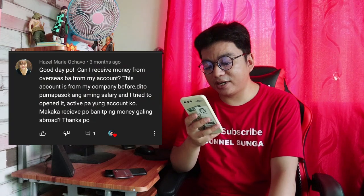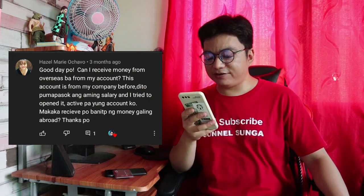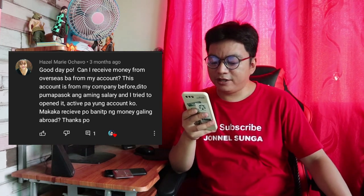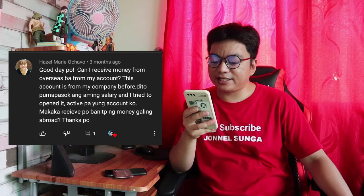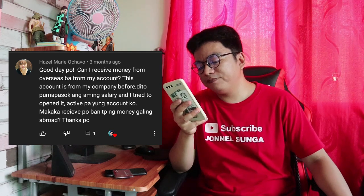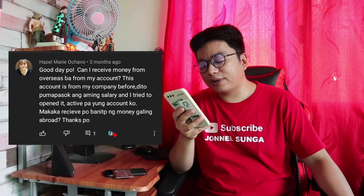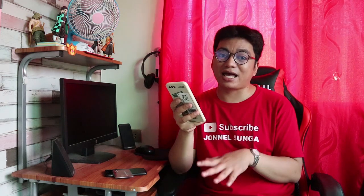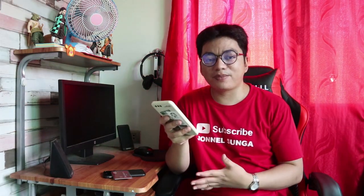Galing kay Hazel Marie Ochova. Tanong niya: can she receive money from overseas through her account? Active pa yung account niya. Makaka-receive ng money yung China Bank Savings account through abroad, through China Bank remittance. Pero limited lang yung partner ng China Bank remittance dito sa atin. I-search nyo na lang sa Google kung ano yung mga remittance partner ng China Bank, and dun pwede ninyong makuha ang pera.